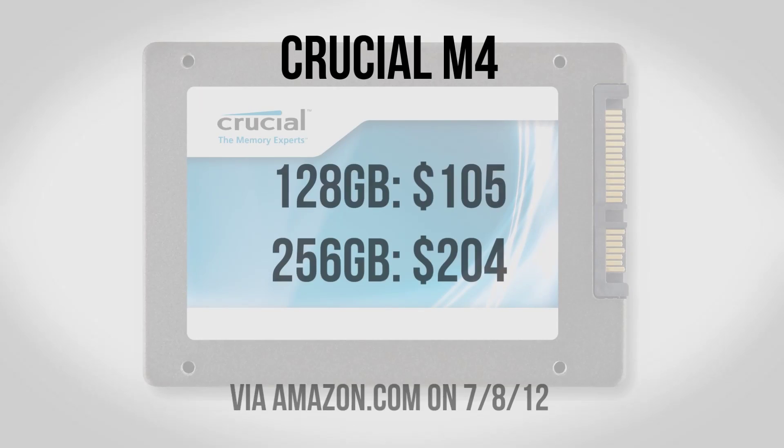SSDs have been around for a while now, however the biggest problem has just been price, as generally SSDs for the amount of gigabytes you get are just not going to compare with a normal hard drive. There are lots of SSDs out there, but some of my favorites include the Crucial M4. You can pick up a 128GB version of the M4 for $105, and if you want to step it up to 256GB it's still only going to be $204.